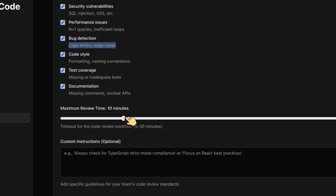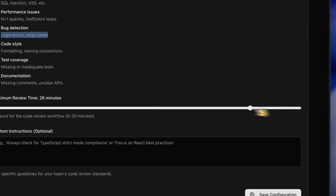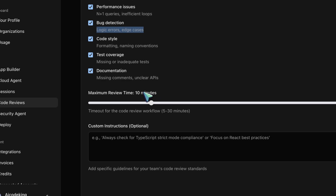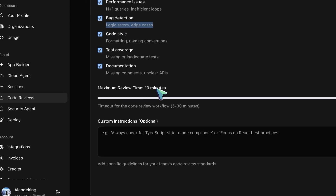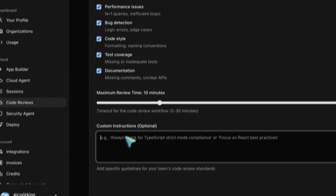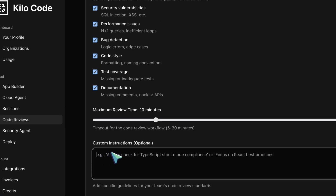You can also set a maximum review time anywhere from 5 to 30 minutes. For GPT 5.2, the 3-minute average is quite reasonable for thorough reviews, but if you're doing high-velocity CI/CD you might want to keep it shorter. And here's what I really like — you can add custom instructions, like 'our codebase uses a specific authentication pattern' or 'we're migrating from X to Y, so flag any usage of the old pattern.' That level of control is just not available in CodeRabbit or Greptile.